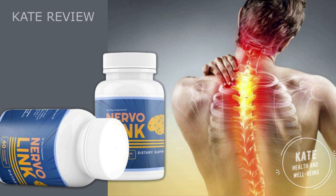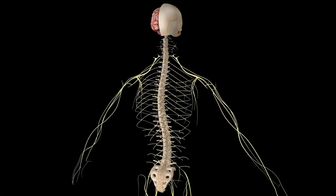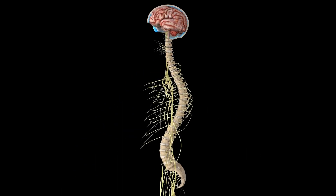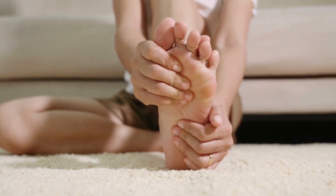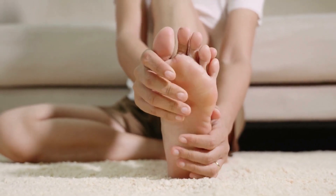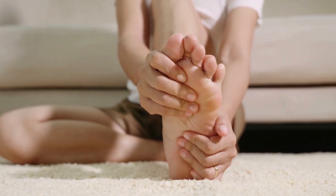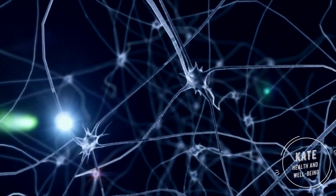What is NervoLink and does it actually work? The answer is yes, NervoLink works. After many laboratory tests, researchers identified a natural formula with concentrated ingredients that will take away all your pain and irritation in your peripheral nerves. Moreover, when you consume NervoLink you will feel energized and relaxed.